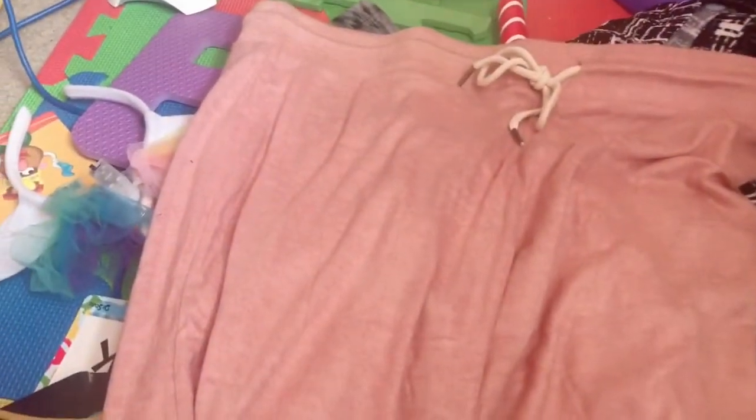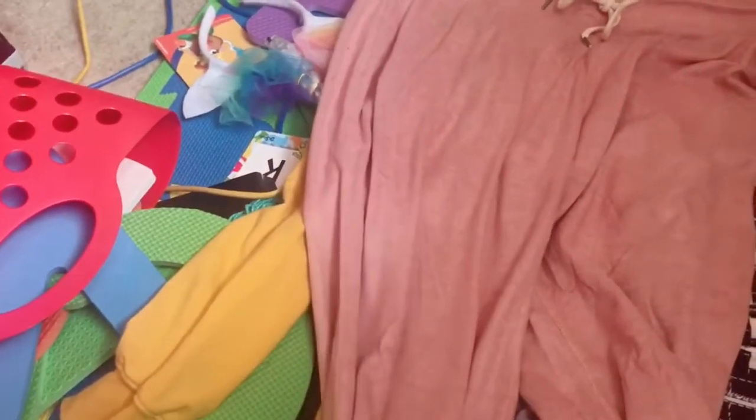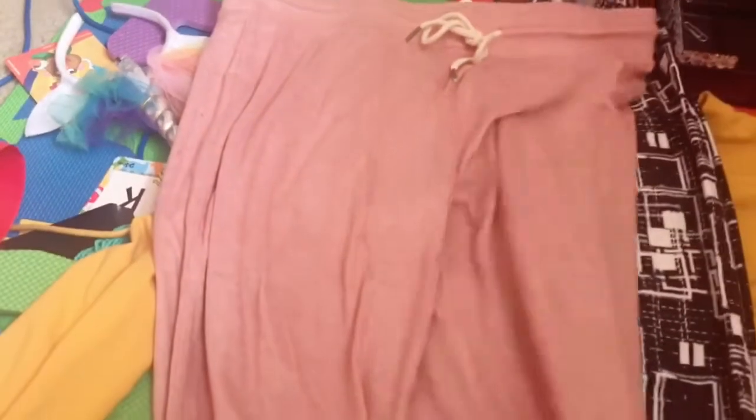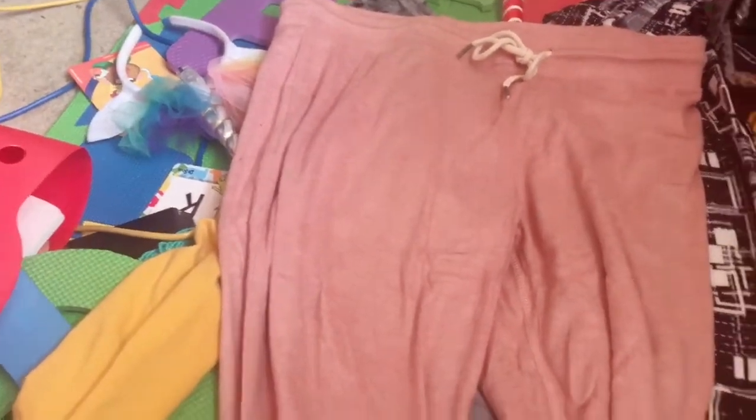Here's another pair of pants — the last pair. I'm not mad at these either. These are jogger style, very lightweight, like a blush pink color. They have a drawstring, and they feel really soft and cozy. So far, I'm really not that mad, actually.